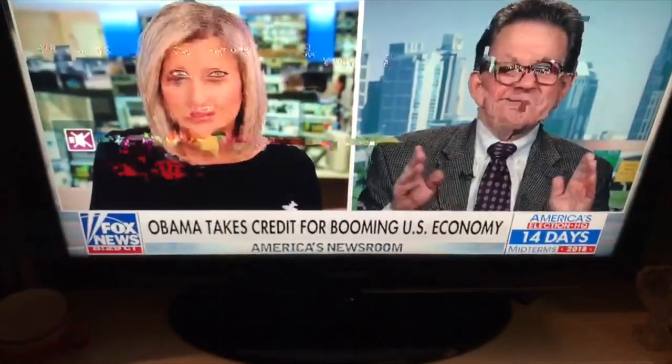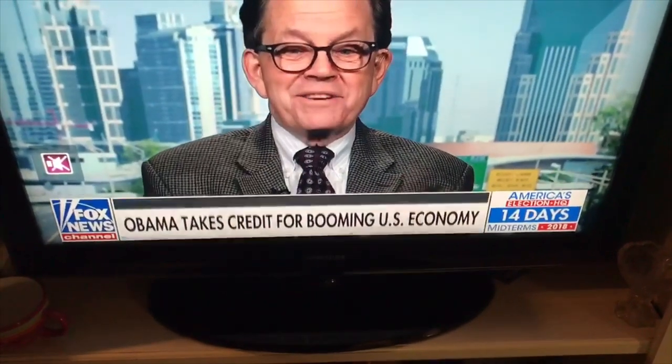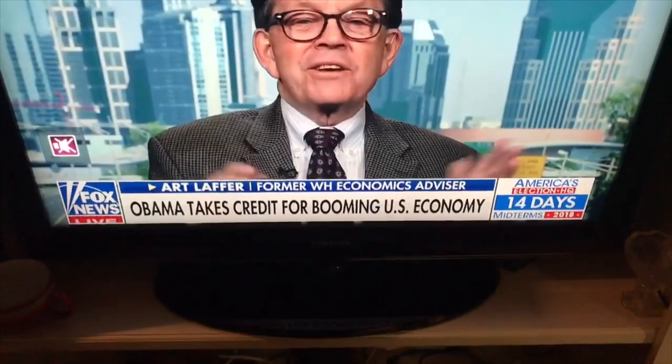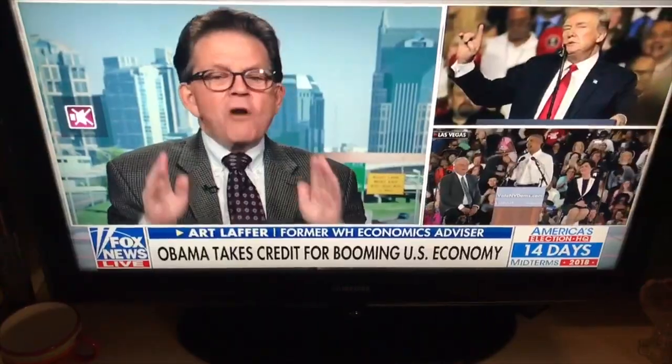This is hilarious. For eight years Obama blamed the bad economy on Bush. Now, two years after his presidency is over, he's taking credit for the good economy. And there's still people that support that man. Just unbelievable.